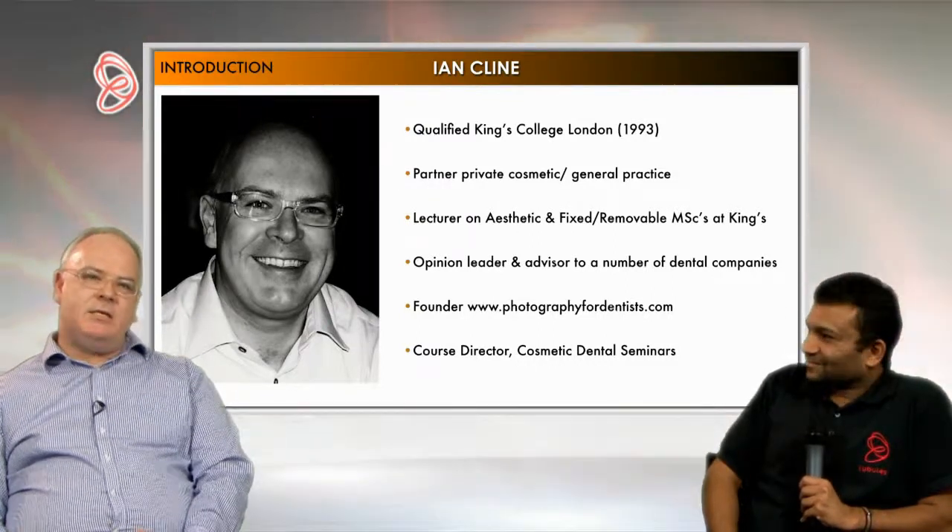That got me involved in teaching dental photography, and then really as I did more and more cases and photographed more and more cases, I thought, you know what, I'm really enjoying this. I really want to do more and more of this. So I started lecturing Section 63 courses, private study clubs, and then I started doing some lecturing for some dental companies. I also set up my own training company, Cosmetic Dental Seminars, probably about seven years ago now, running courses in smile design, porcelain veneers, all sorts of aesthetic dentistry.